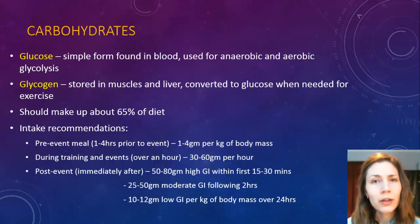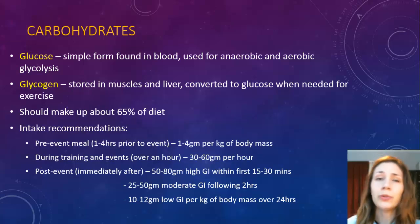Carbohydrates should make up roughly 55 to 65% of the diet. Some athletes will obviously try and put more in, especially when they're carb loading, which we'll get to later.